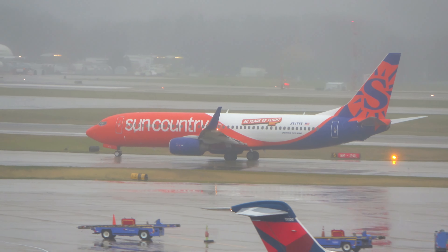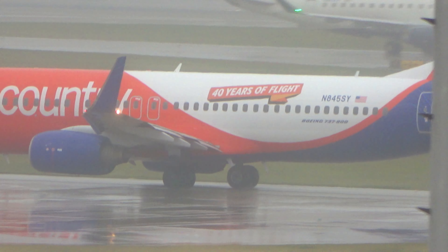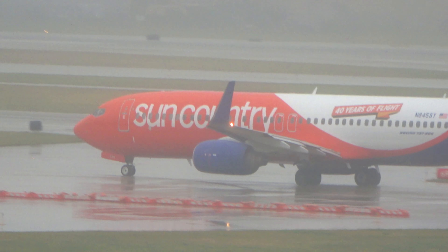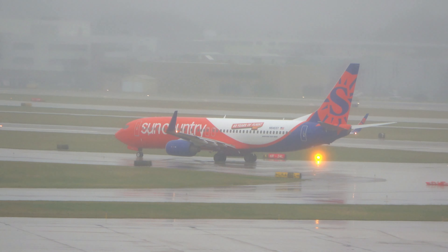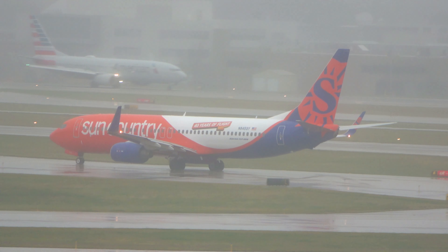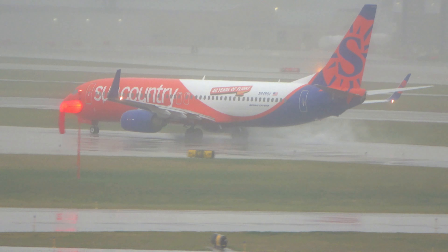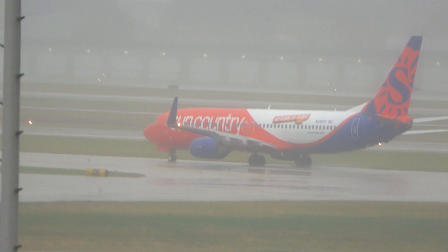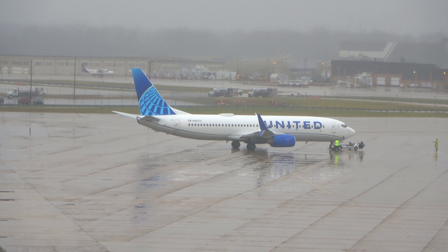Over here we've got the Sun Country 40 Years of Flying livery — believe it or not, they used to fly DC-10s and things like that back in the day. They're heading out for the runway now, along with an American 737 on the other side. We'll get the Sun Country taking off in a minute. I'm not bothering filming arrivals right now because you really can't see them until they're actually on the ground.